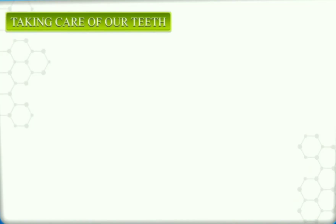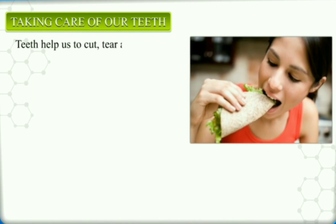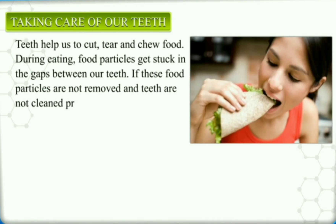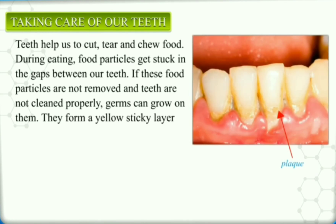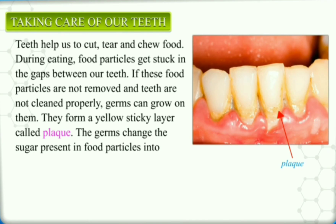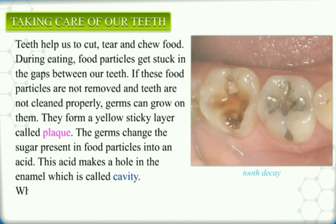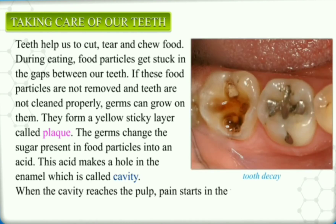Taking Care of Our Teeth. Teeth help us to cut, tear, and chew food. During eating, food particles get stuck in the gaps between our teeth. If these food particles are not removed and teeth are not cleaned properly, germs or bacteria can grow on them. They form a yellow sticky layer called plaque. The germs change the sugar present in food particles into an acid. This acid makes a hole in the enamel called a cavity. When the cavity reaches the pulp, pain starts in the tooth. This is called tooth decay.